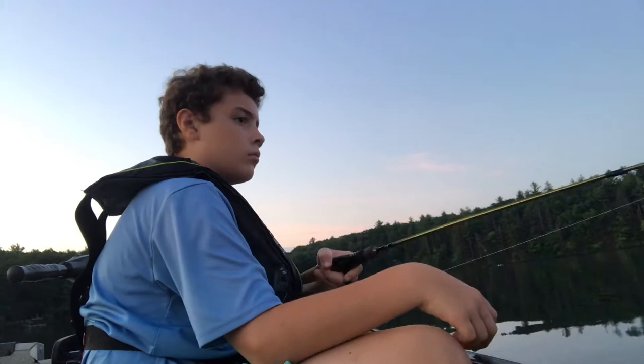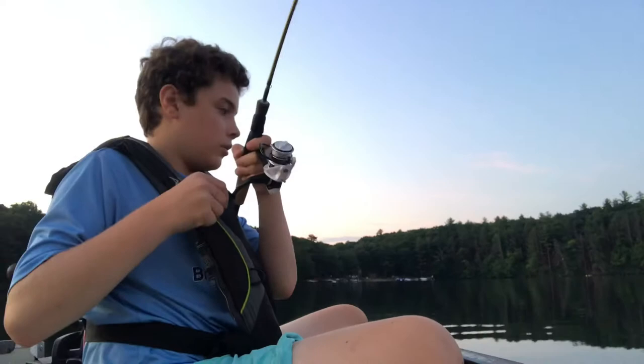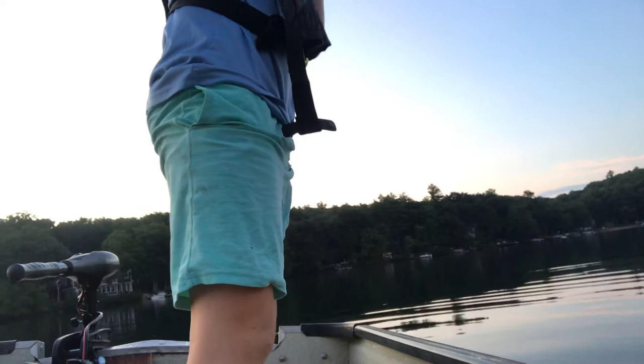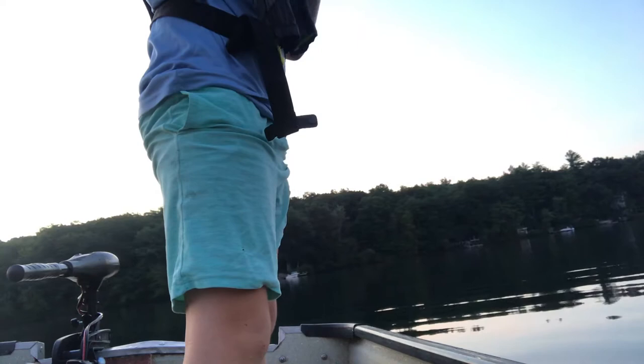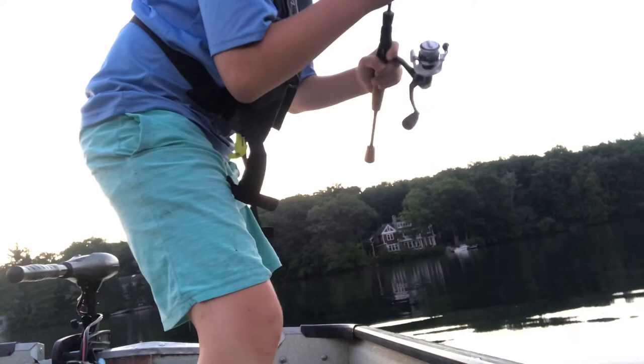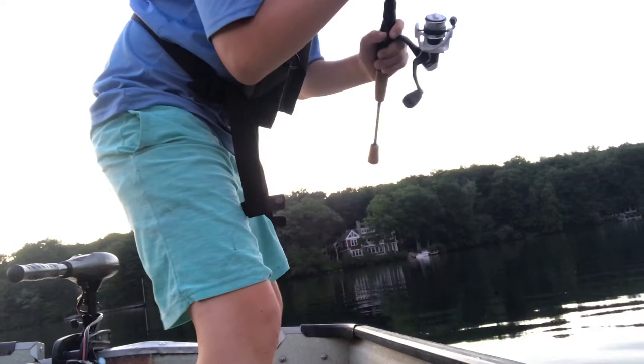Got one! I think it's a trout — yeah, it feels like a trout. Shaking his head hard. Yep, it's a trout. Just saw it flash — oh yeah, that's a nice one. I'll bring it in. You ready?